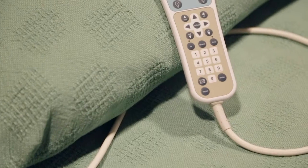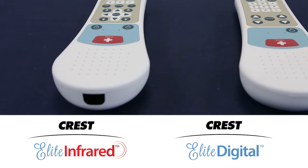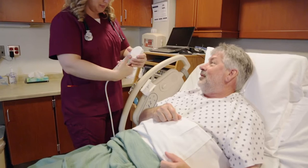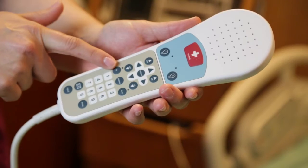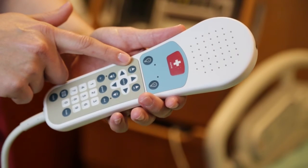Crest is proud to introduce the newest addition to our product offering, the Elite Pillow Speaker line. Available in digital and infrared models, the redesigned pillow speaker is the latest in bedside entertainment and communication technology with the functionality to meet your facility's needs and the requirements of your nurse call system.